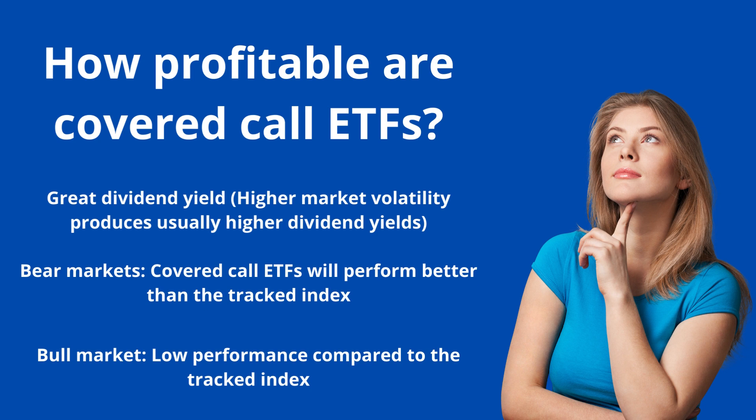How profitable are covered call ETFs? When you buy one, keep in mind you're going to get a great dividend yield. When market volatility is high, the yield is higher, because higher volatility makes the call options you sell more valuable — the premiums are higher. The higher the market volatility, the higher the premium. This is why covered call ETFs have been doing really well lately in attracting new money: they offer high dividend yields, and the market right now is highly volatile, helping them collect more premium.